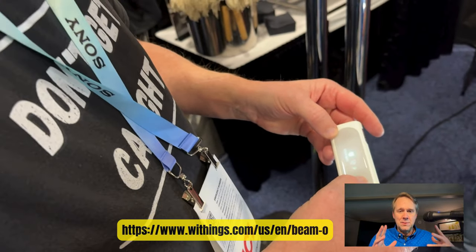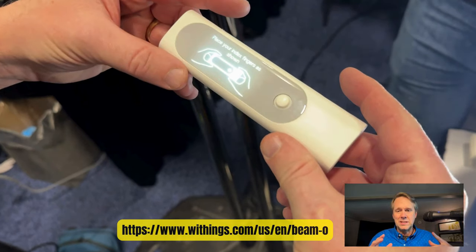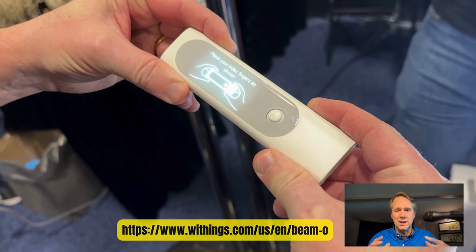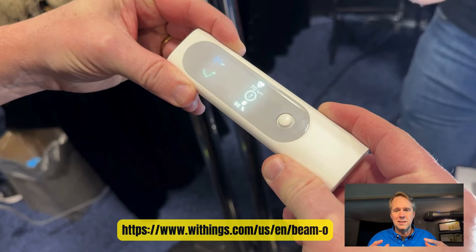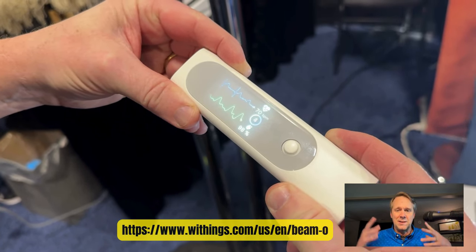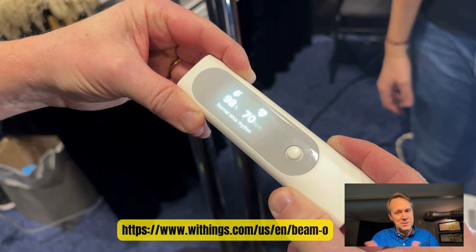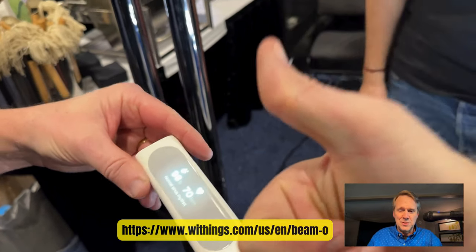Pilot Pete was our test subject. You can see Pilot Pete's got the thing in his hands, and he puts it on. It will hopefully prove that he is alive. Good news — Pilot Pete lives to fly and podcast another day. There are those readings.